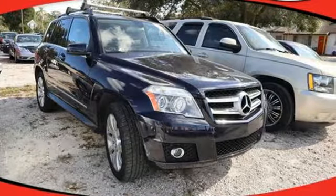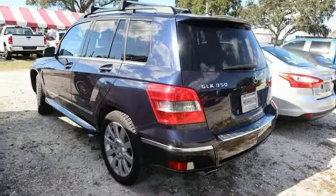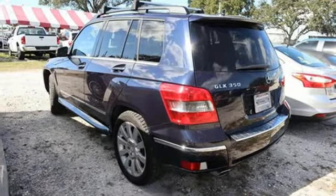High style, high performance — Mercedes-Benz. Someone is going to drive this fantastic vehicle off the lot. It should be you. Test drive it today.